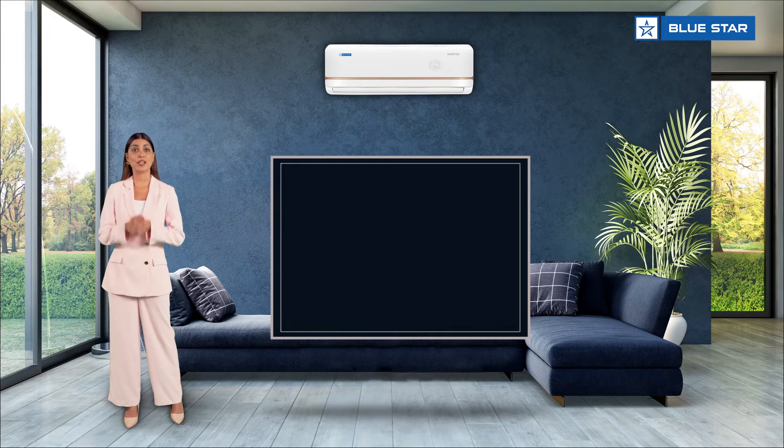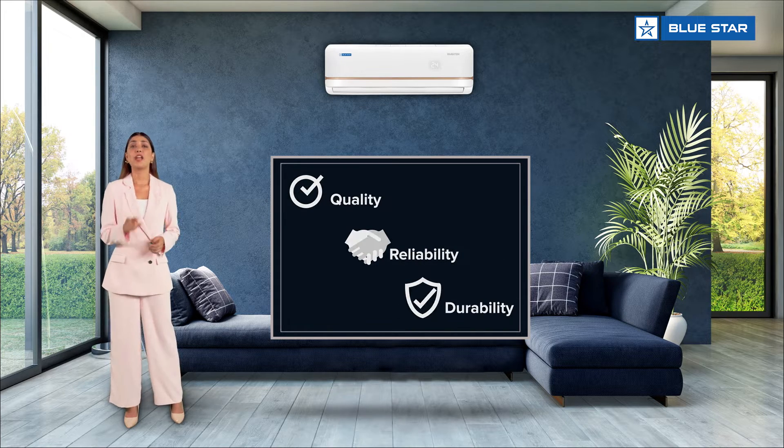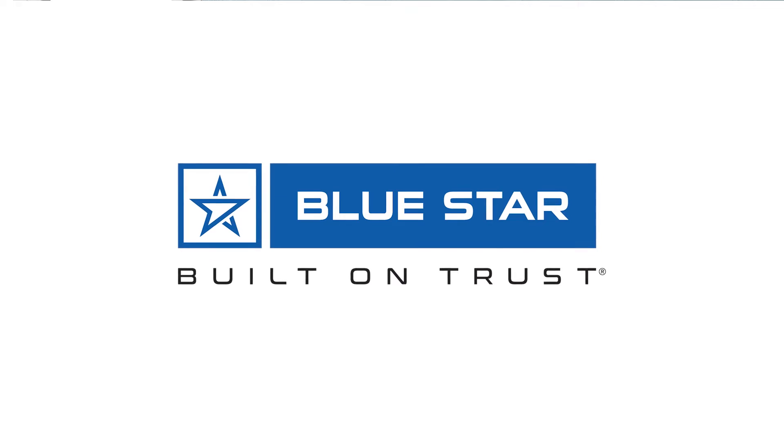Apart from all these impressive features, this AC is backed with our reassurance of the utmost quality, reliability, and durability, and with the legacy of 80 years of cooling expertise. I hope this was informative and we look forward to welcoming you to the Blue Star family.